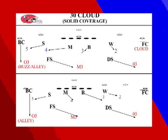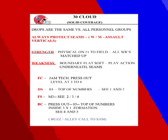Versus three by one, it's a little more adjusted to where the receivers are as we semi-match up routes, but it's the exact same coverage with everyone relating to the same receiver. 30 Cloud is a solid coverage — no check with it; drops are the same versus all personnel groups. We always protect the seams because it's three deep, so our Will and Mike must assault verticals to prevent four verticals down the hash marks. The strength is being physical on number one to the field with all wide receivers matched up — five under on five. The weakness is the boundary flat is soft and linebackers can get caught in play action.